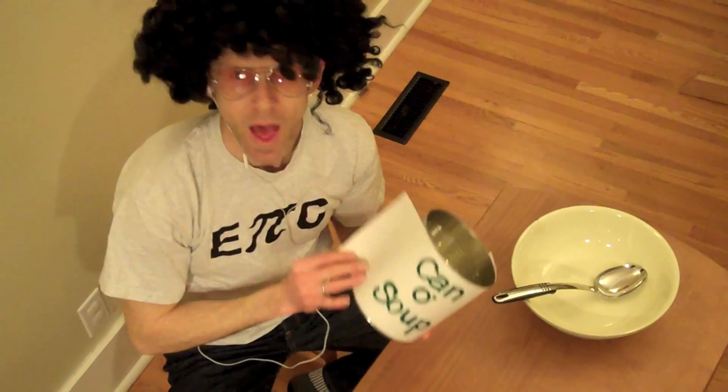What I got here is a soup situation. I peeled up the label, and what did I see?